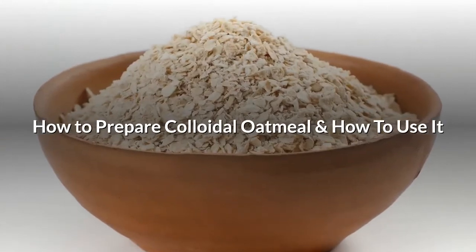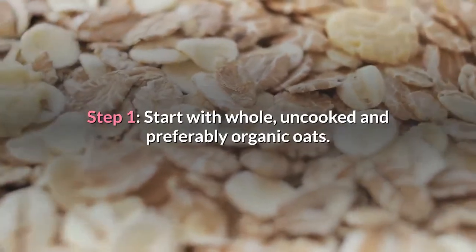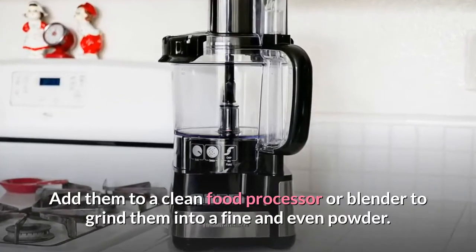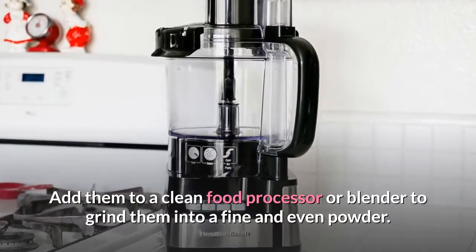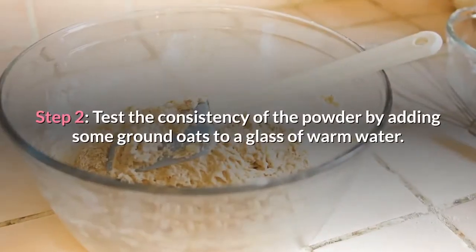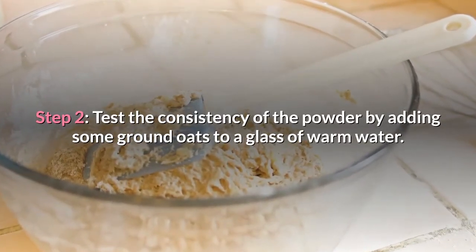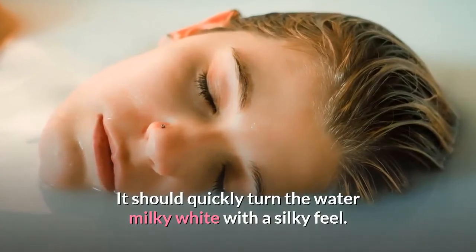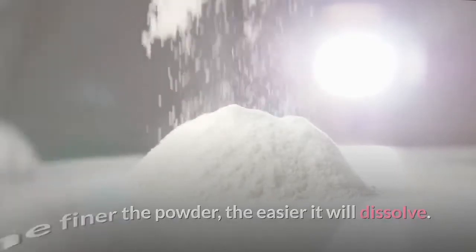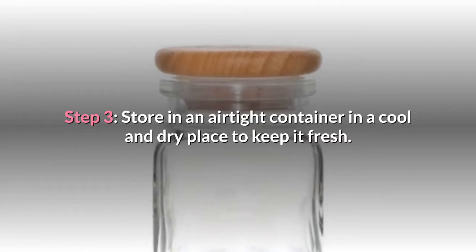How to prepare colloidal oatmeal. Step 1: Start with whole, uncooked and preferably organic oats. Add them to a clean food processor or blender to grind them into a fine and even powder. You can grind a few cups at a time and store it for later use. Step 2: Test the consistency of the powder by adding some ground oats to a glass of warm water. It should quickly turn the water milky-white with a silky feel. The finer the powder, the easier it will dissolve. Step 3: Store it in an airtight container in a cool and dry place to keep it fresh.